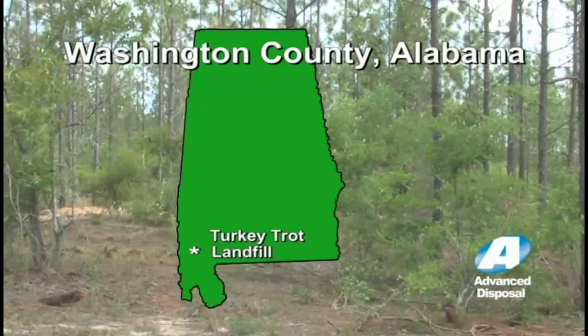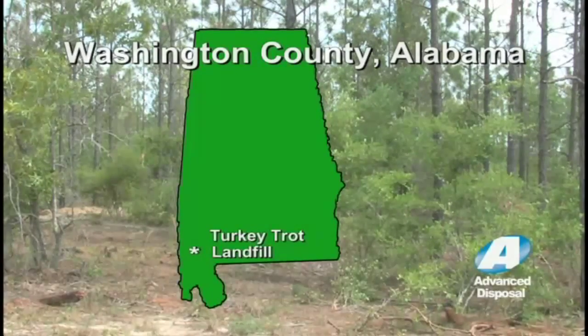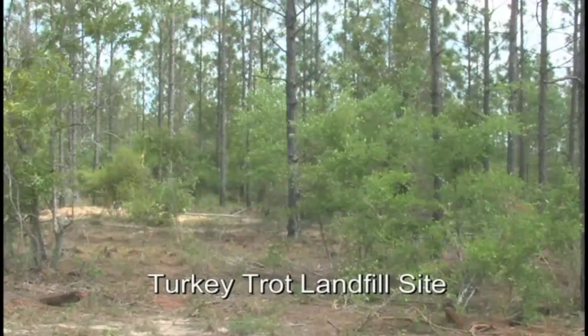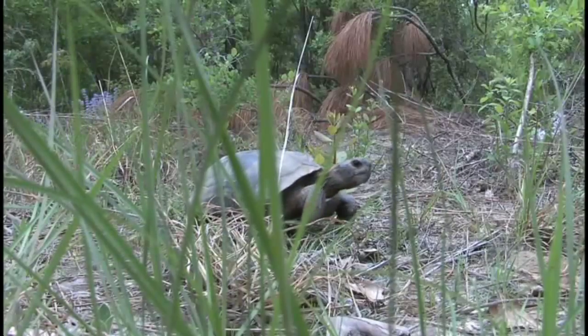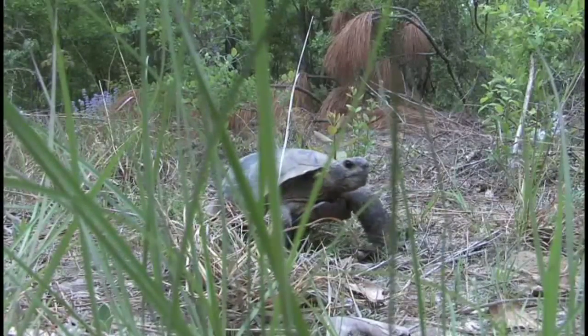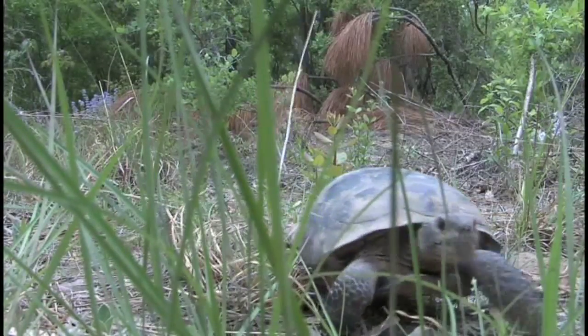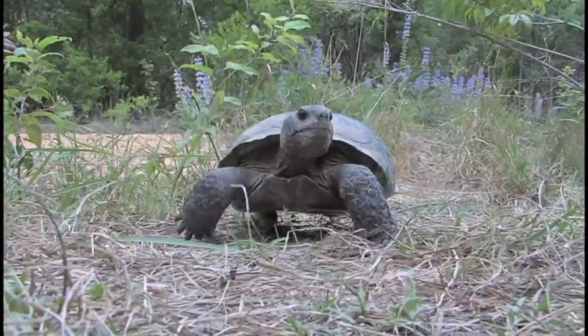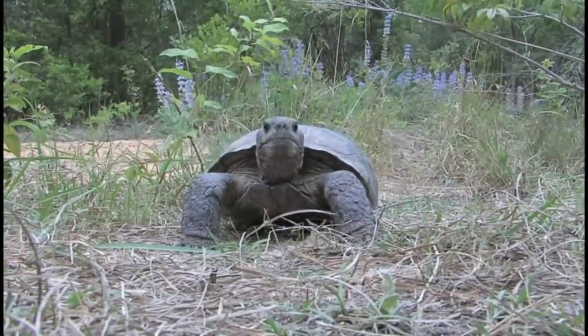Washington County saw an economic need to build a landfill, and Advanced Disposal was chosen to do the project. A large tract of land in rural Washington County, Alabama, was selected for the new Turkey Trot landfill operation. During the assessment process, Advanced Disposal and their assessment team determined that the site was home to a large colony of gopher tortoises. We first became aware of them when Fish and Wildlife were doing their part of the permitting process, and they made us aware that we had a colony of gopher tortoises here and that they would have to be relocated.